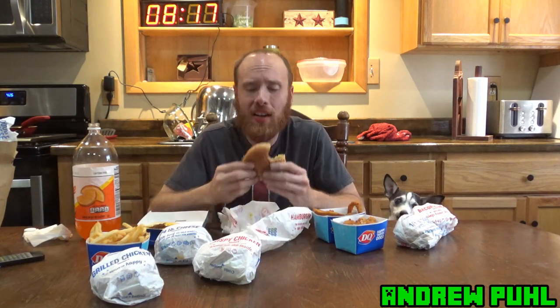Looking at the food here, I should have got some of the chicken strips. This was already like $70 in fast food though.